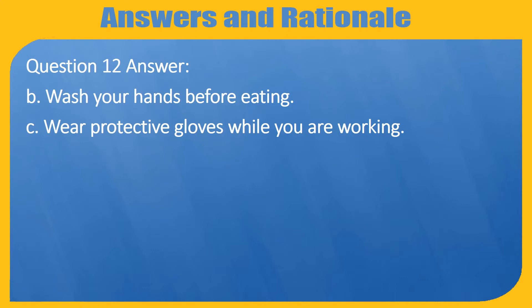Question 12 Answer. B. Wash your hands before eating. C. Wear protective gloves while you are working.